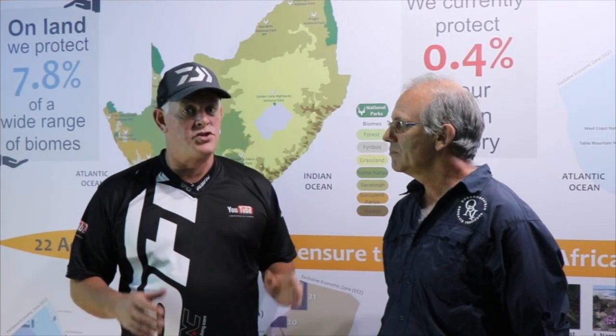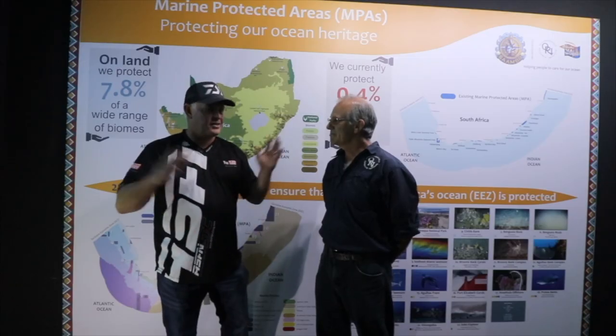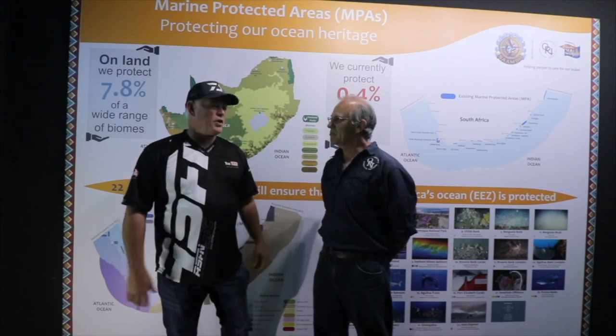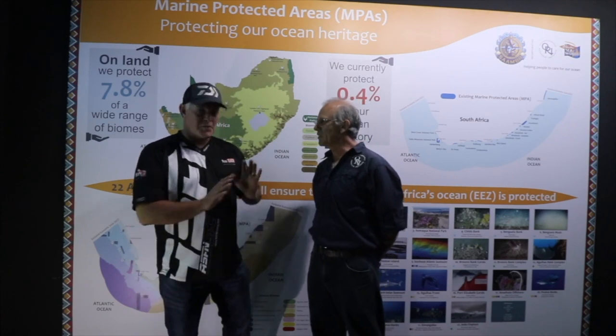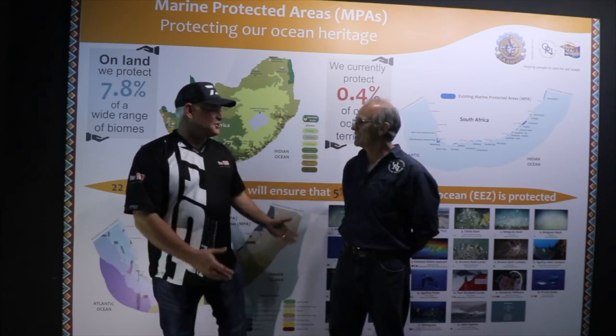I'm standing here with Dr. Bruce Mann, Senior Scientist at the Oceanic Research Institute at Ushaka Marine World, Durban. Thank you Bruce for seeing us and answering all these questions running about the new MPAs. We all feel it's a positive thing, and as anglers the public can sometimes run away with it a bit, so it's essential you just shed some light on it for us.